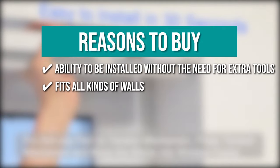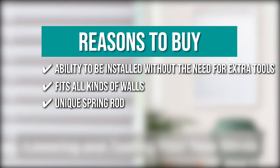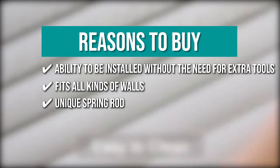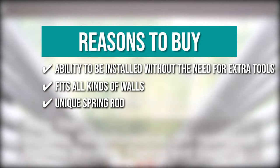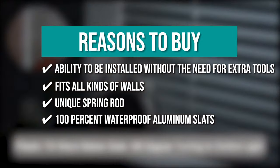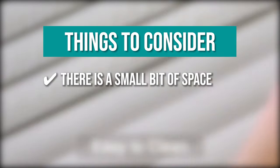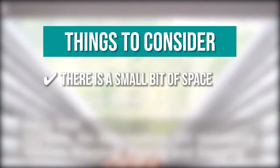It fits all kinds of walls like marble, concrete, and rough tile. Its unique spring rod can extend 1 inch in total, allowing the blind to fit window sizes 34 to 35 inches in width and 64 inches in height. The blinds feature 100% waterproof aluminum slats which back their durability. Note that there is a small bit of space between each shade that lets light in.